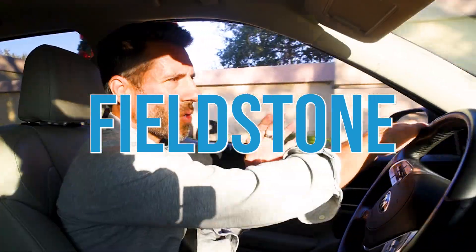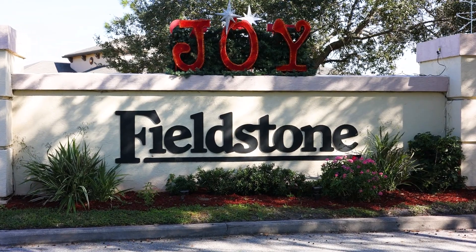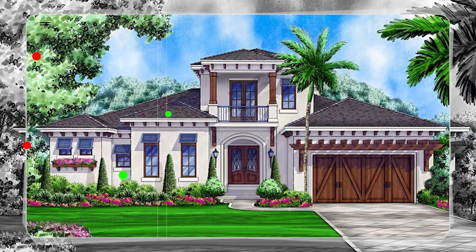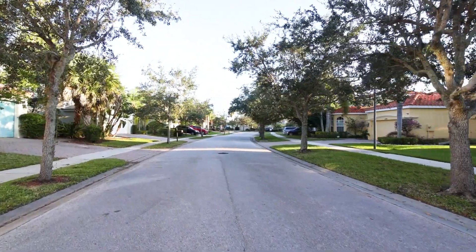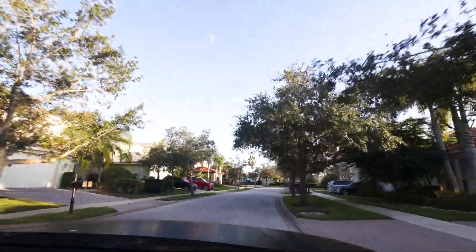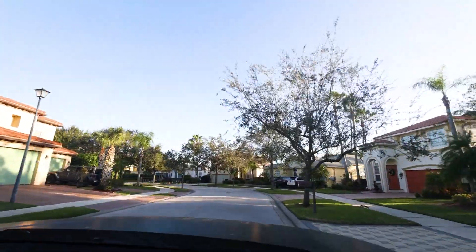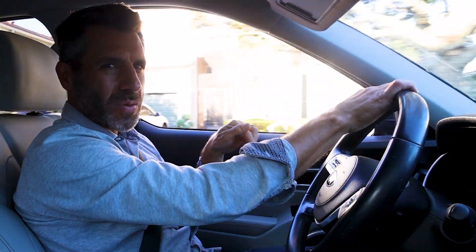Now we're coming into Fieldstone. Like Bennington and Stockton, Fieldstone is very similar, but here they started with a West Indies contemporary style — most homes have shingles, a few have barrel tile, and a couple have slate tile. You'll find some smaller homes surrounded by larger homes with three-car garages. It's almost like a mix between Bennington and Stockton.